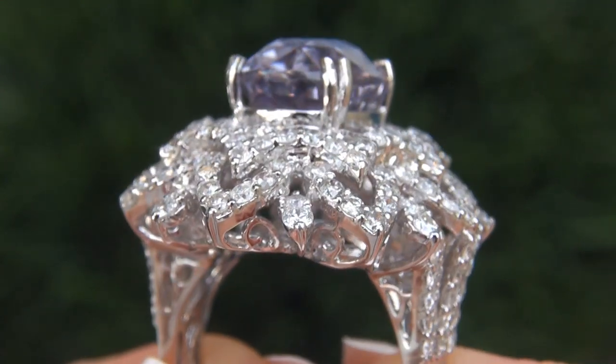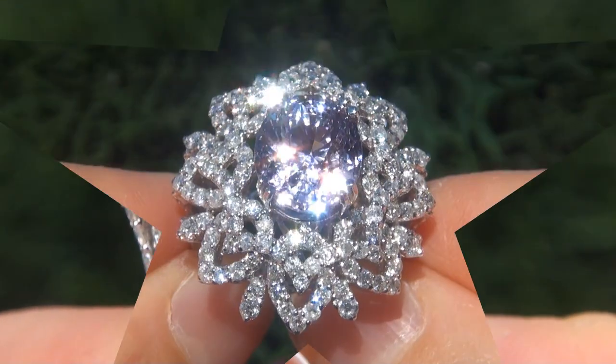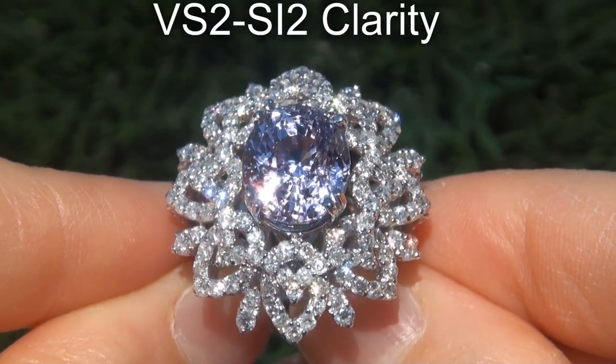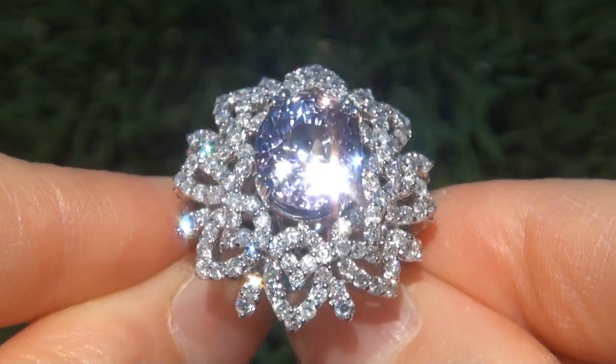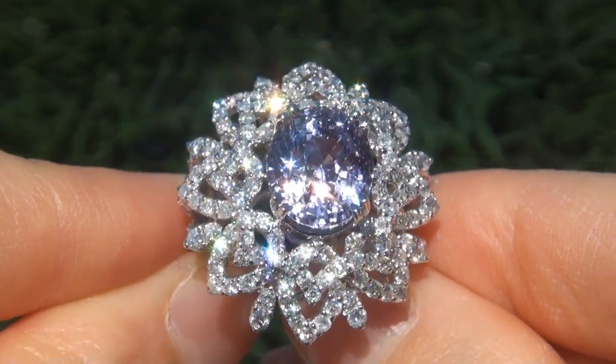These big size diamonds are all perfectly clear and completely eye clean, graded at VVS2 to SI2 clarity with colorless and near colorless F to G color, offering outstanding brilliance, flash, sparkle and fire as you can clearly see here in the video.